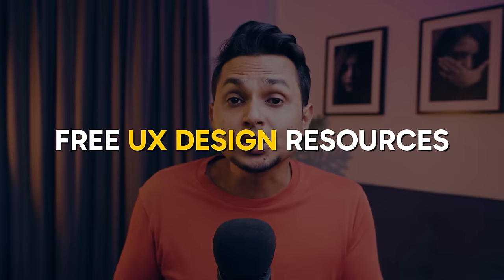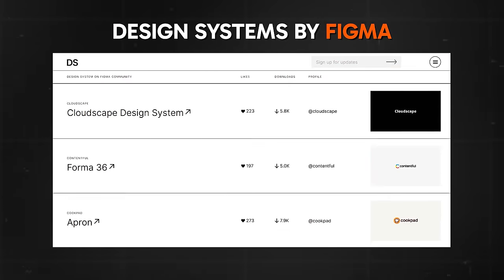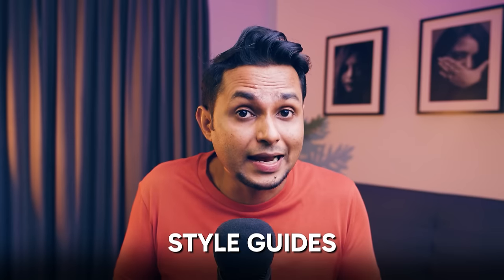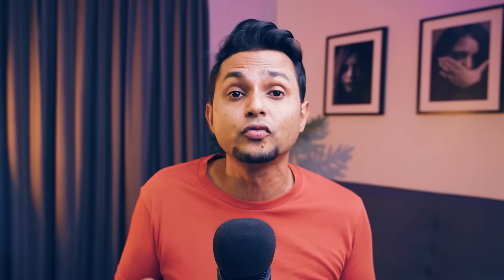Now let's talk about some free resources you can use to get started in UX design. The first one is a website called designsystems.com by Figma. The website features articles and tutorials explaining different components of design systems such as style guides, component libraries, and documentation. The case studies on designsystems.com highlight how companies like Google, Airbnb, and Spotify have used design systems to improve their product development process and create more consistent user experiences.